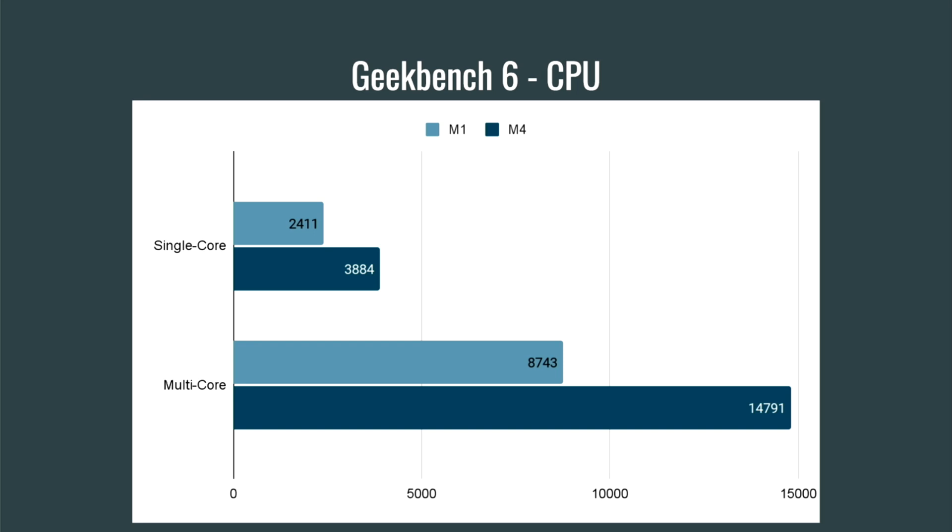Bottom line: if you've got an M1 and you're looking to jump to an M4, it might be a good time. If you don't have any products and you're looking to buy one, I would say go with the M4 — unless you find one of these M1s for really cheap. Over the last couple of weeks, as the M4 announcements came out, I've been seeing M1 products drop down to $300 and below for a Mac mini. The M4 Mac mini at $599, or $499 if you can find a discount, is an incredible deal. But the same can be said if you find an M1 or M2 in that $300 range.